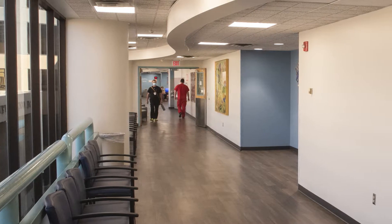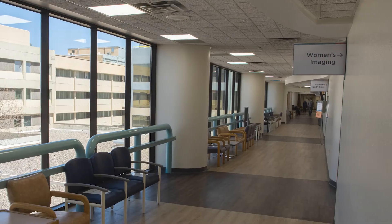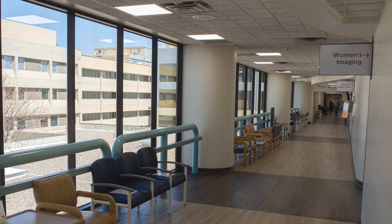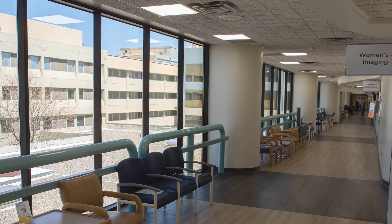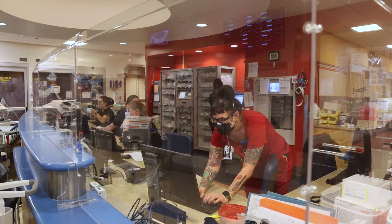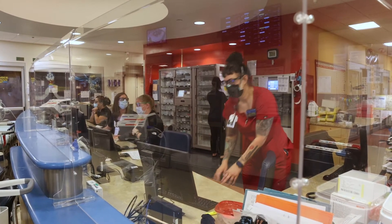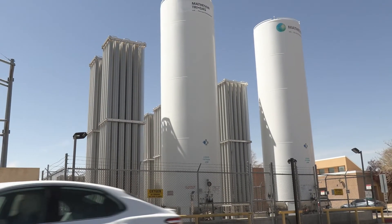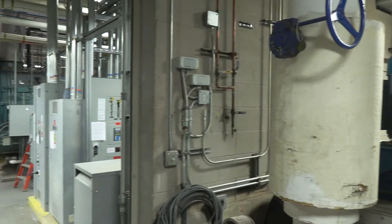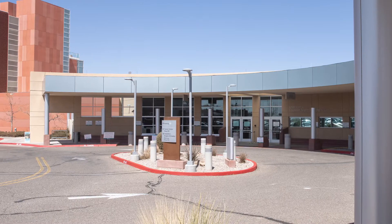The final building in our complex is our ambulatory care center, and it serves as our medical office building or clinical space. It is 253,000 square feet and was constructed in 1989. We have over 900,000 patient visits a year and over 20,000 surgical cases yearly. In addition to the BBRP and main hospital, the complex also includes a central utility plant, outpatient surgery, and imaging center.